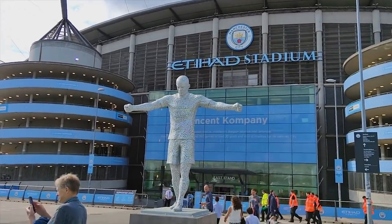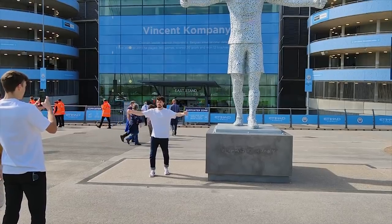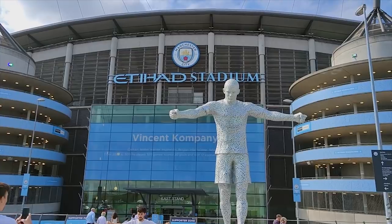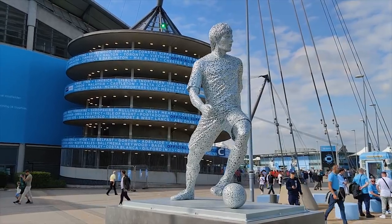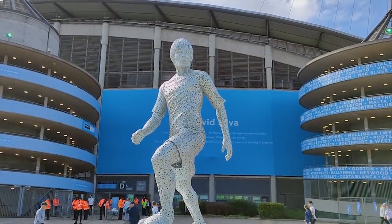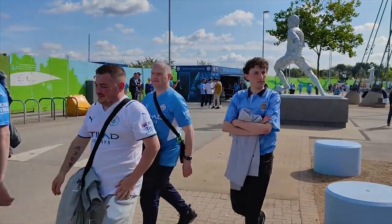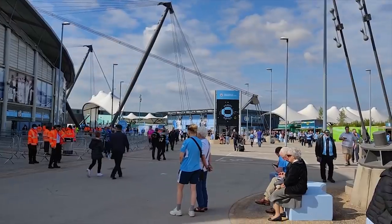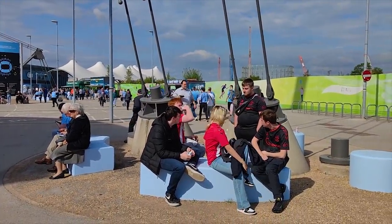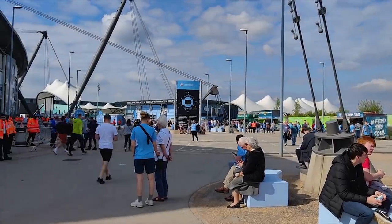Recently they've added statues of some of their best players — there's a statue of Vincent Kompany, their former captain, and you'll also find the statue of David Silva. Starting next year, you'll even see a statue of their most famous goal scorer, Sergio Aguero. It's also a relatively safe environment and you really shouldn't be fearing for your safety anywhere around here. Even if you're a fan of the away team, like these Southampton fans, you'll receive absolutely no hassle from the home crowd.